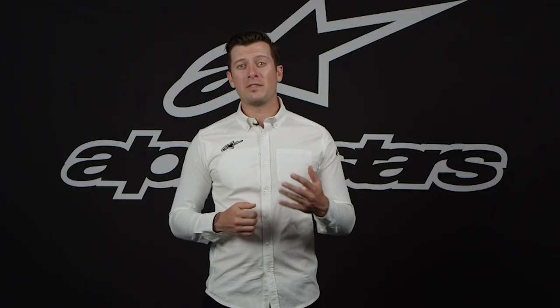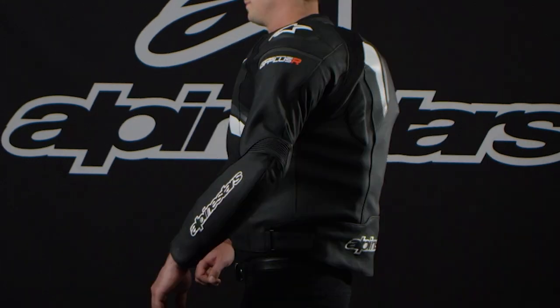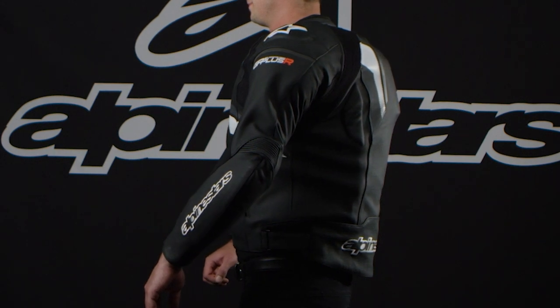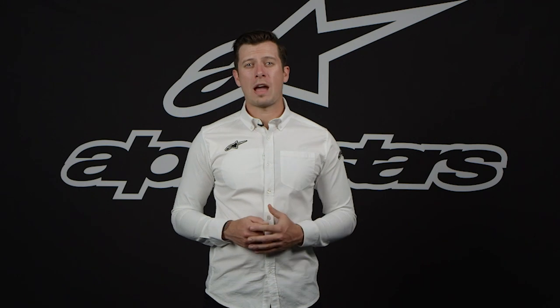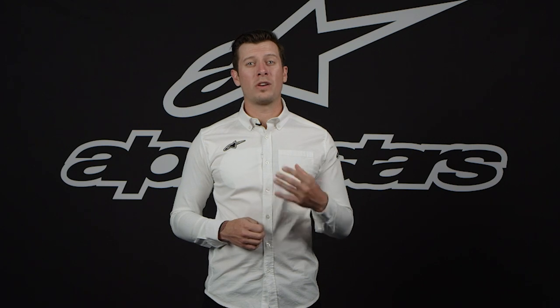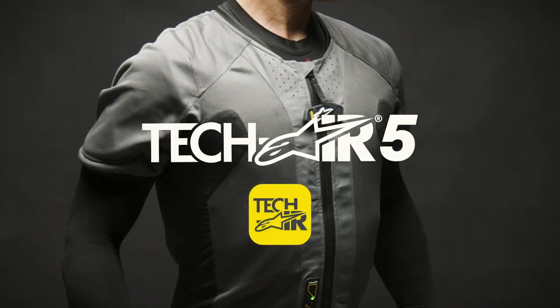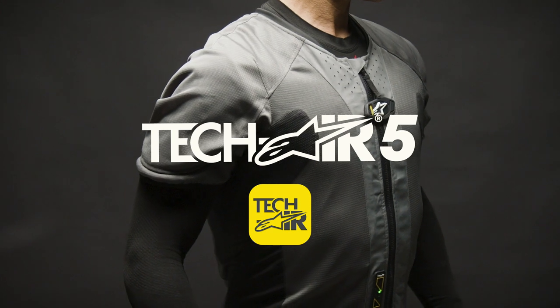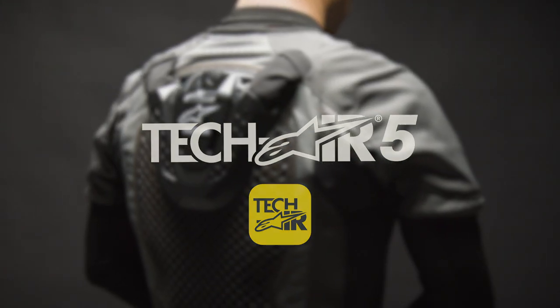When the system deploys in the event of an accident, the airbag stays fully inflated for over five seconds. This is because the average length of a crash is approximately two and a half seconds. And if you've ever been in a crash, even though everything seems to be happening in slow motion, the accident actually happens very quickly. And with the TechAir 5, riders have full protection over double that time. And once the airbag has deployed, it will take several minutes for the airbag to self-deflate.